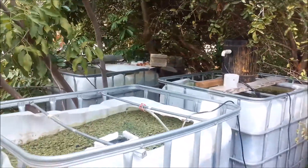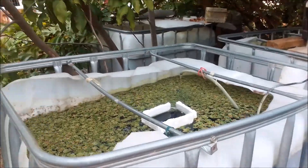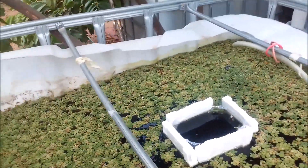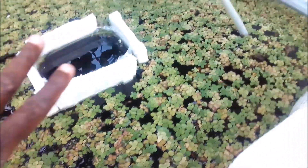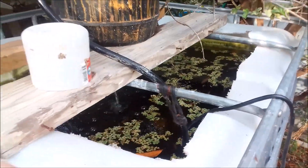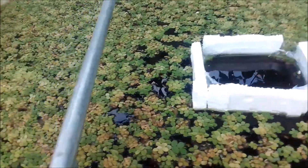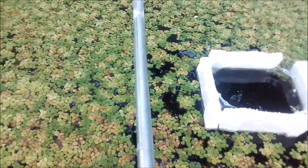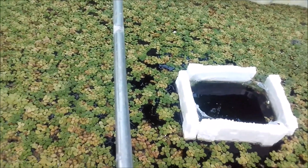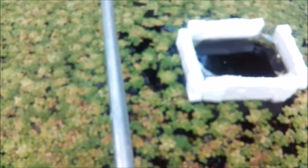Hi everybody, welcome again to another episode of Fish Keeping Jamaica. So today's topic is the benefit of using giant duckweed in your outdoor pond.